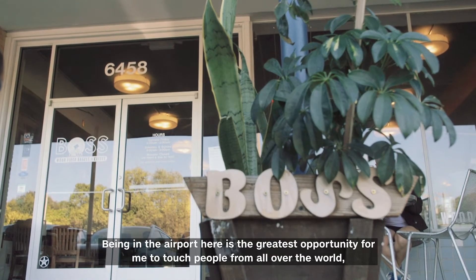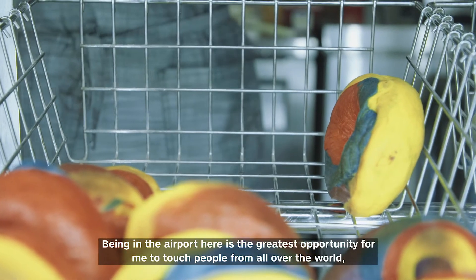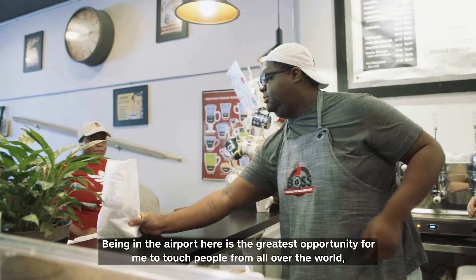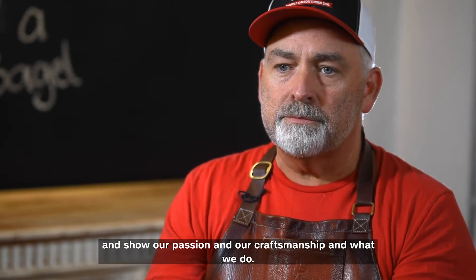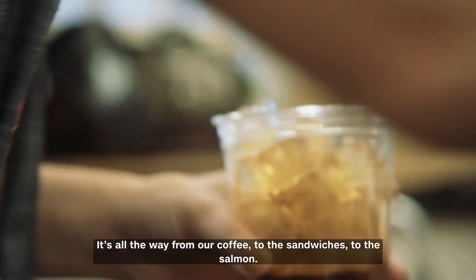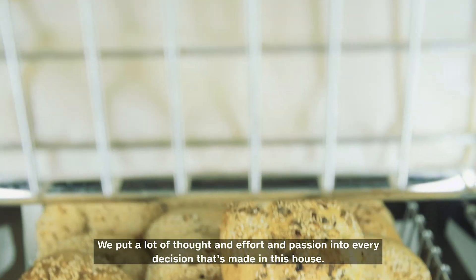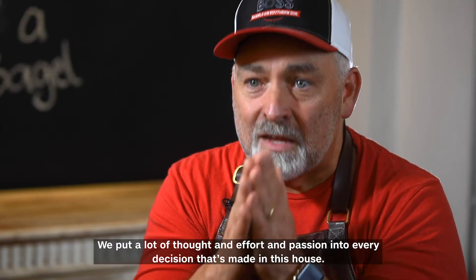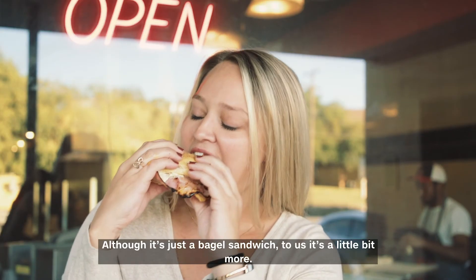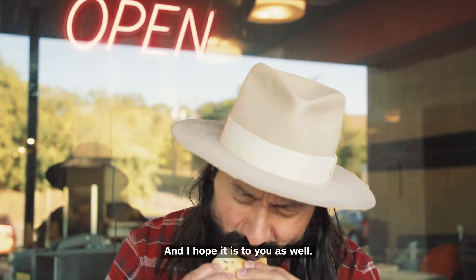Being in the airport here is the greatest opportunity for me to touch people from all over the world and show our passion and our craftsmanship and what we do — all the way from our coffee to the sandwiches to the salmon. We put a lot of thought and effort and passion into every decision made in this house. Although it's just a bagel sandwich, to us it's a little bit more, and I hope it is to you as well.